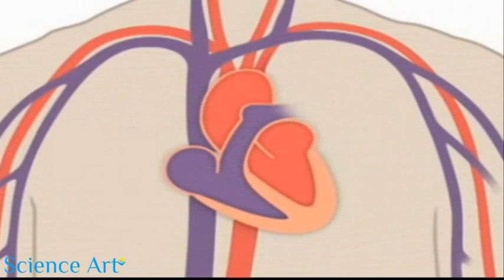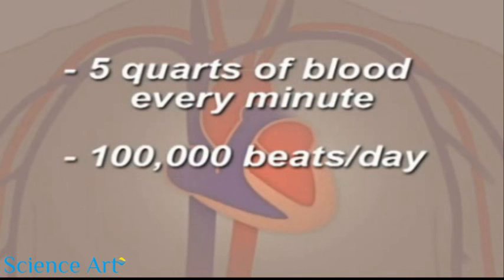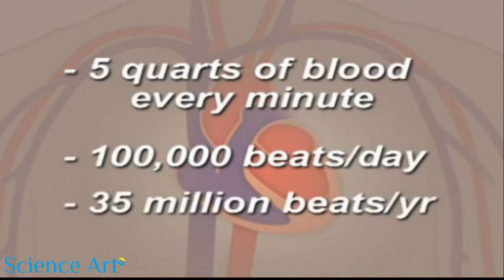Your heart pumps about five quarts of blood every minute and it beats about one hundred thousand times in one day. That's about 35 million times in a year.